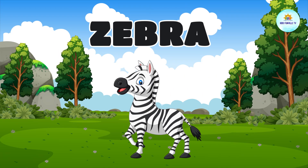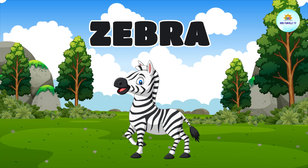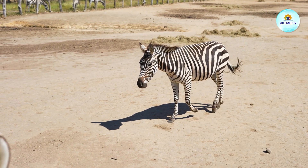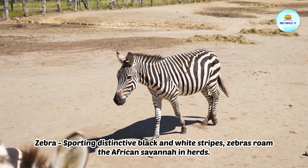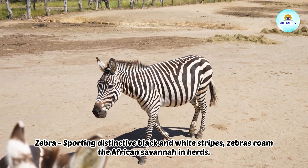This is a zebra. Zebra, sporting distinctive black and white stripes, zebras roam the African savannah in herds.